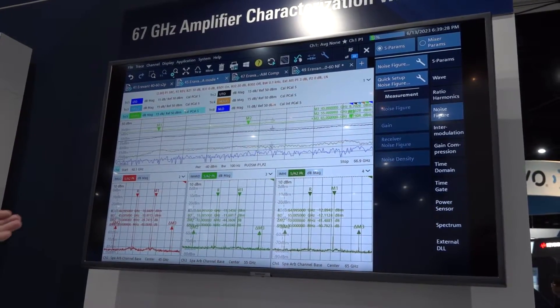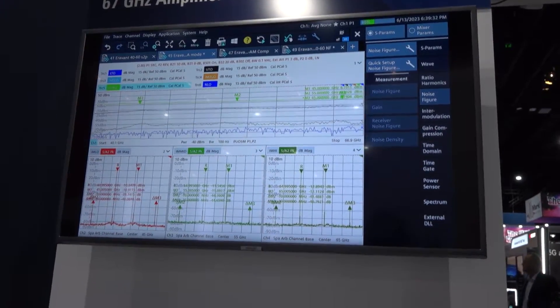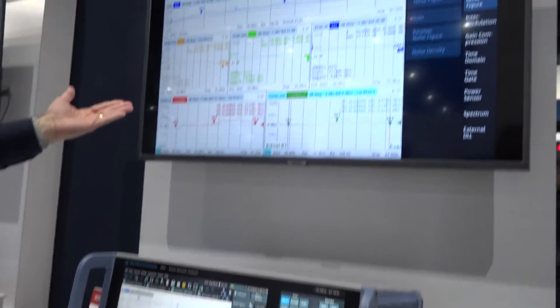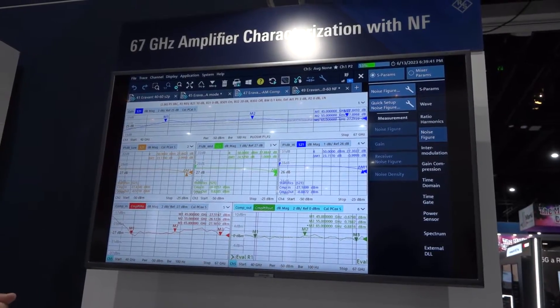We can go into our intermodulation characterization, using two tones to stimulate the device under test. We can also make compression measurements to find out where we get our 1 dB compression point on S21 measurements.